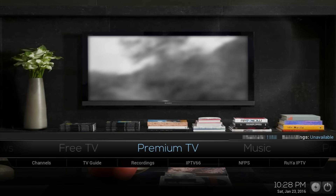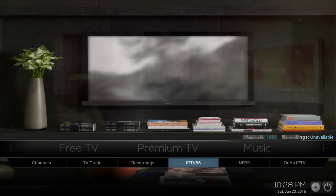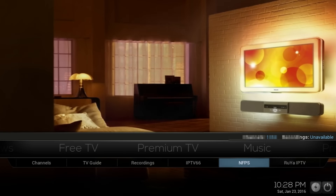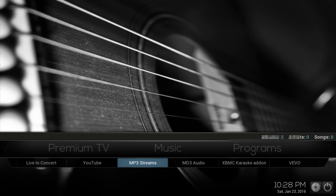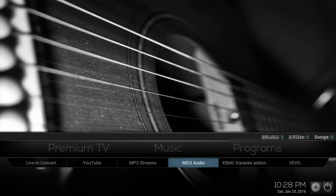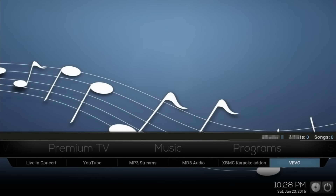If you keep going, you have Premium TV with channels, TV Guide recordings, IPTV 66, NFPS, and Roya IPTV. If you keep going, you get to music — you can live stream concerts, you have YouTube, MP3 streams, MP3, MD3 audio, karaoke audio, and Vivo.